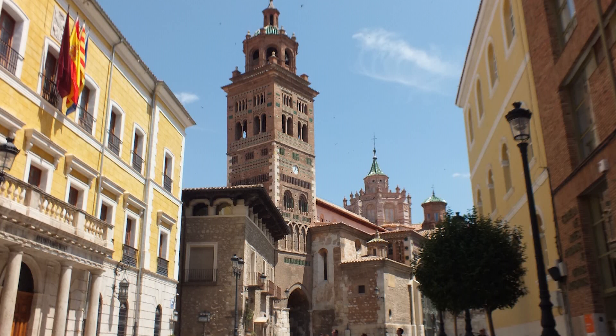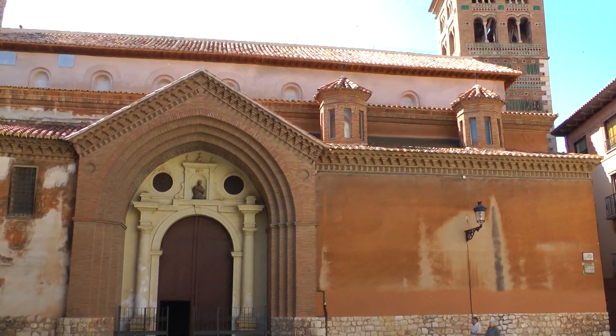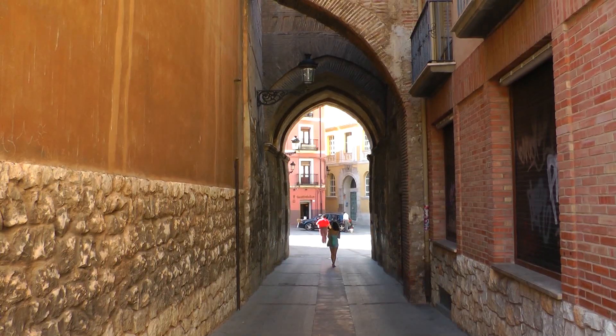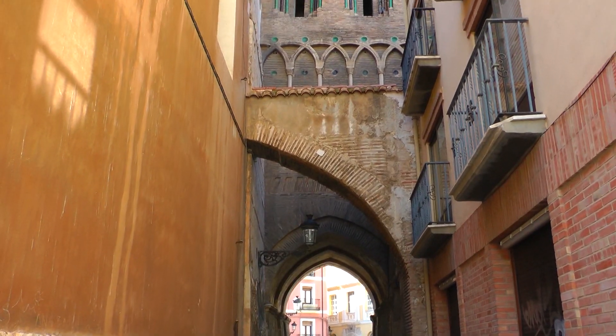La Torre Mudéjar de la Catedral de Santa María de Mediavilla se levantó en 1257. En su cuerpo inferior tiene un paso en forma de bóveda de cañón apuntado para uso de transeúntes. Es de planta cuadrada y posee tres cuerpos decorados con azulejos y cerámica vidriada.